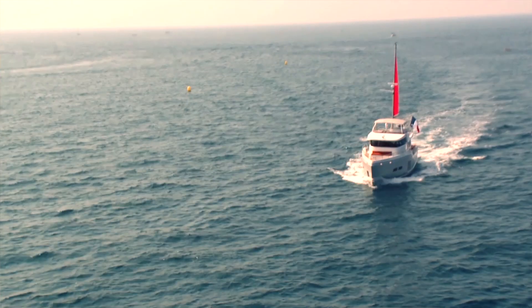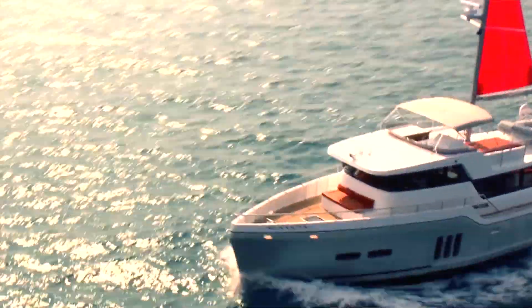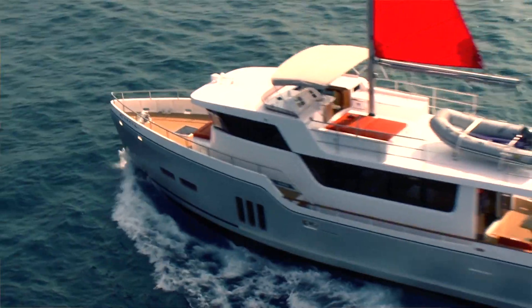Hello, my name is Benoit Le Bizet. I'm responsible for Garcia Yachting shipyard, which was created about 40 years ago. Typically, it's been building sailboats. Full aluminum sailboats is our niche. That's what we've been doing for the last 40 years.